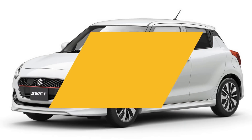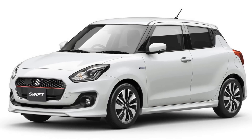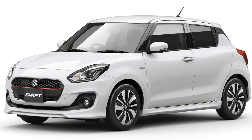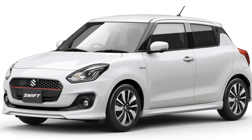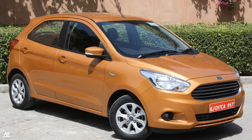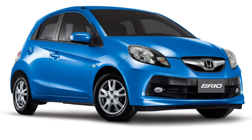The tentative pricing for this car may start from INR 5.4 lakhs, with the top model priced somewhere close to INR 8.7 lakhs. Direct competition includes the Hyundai Grand i10, Ford Figo, Volkswagen Polo, and Honda Brio.